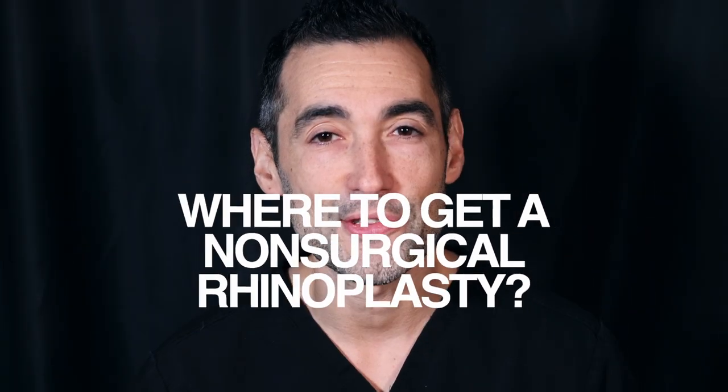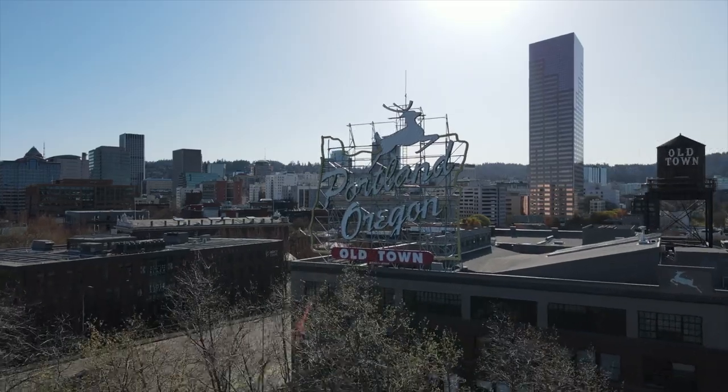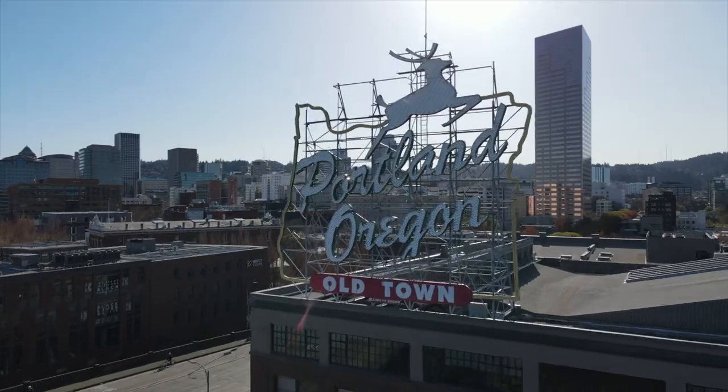Where can you get a non-surgical rhinoplasty? I'm happy to do it for you. If you're not located in the Portland, Oregon area, find a rhinoplasty surgeon close to you and ask them if they do this procedure. A lot of people want to do this procedure, but I would recommend going to a rhinoplasty surgeon for all the reasons I've already explained.